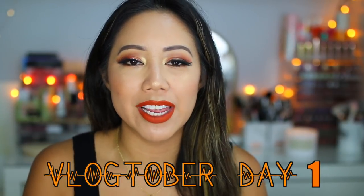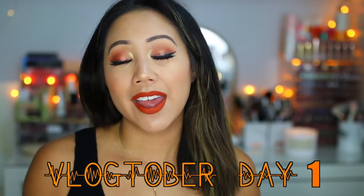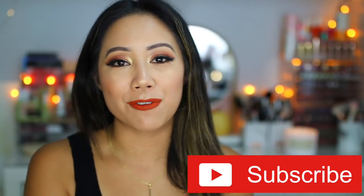If you are not aware of Vlogtober, it is where I will be uploading a video every single day for the month of October. It won't just be vlogs — it's gonna be a mashup of beauty, fashion, lifestyle, maybe day in the life vlogs. If you guys are new to my channel, I would really greatly appreciate it if you subscribe. I would love for you guys to be a part of the fam.